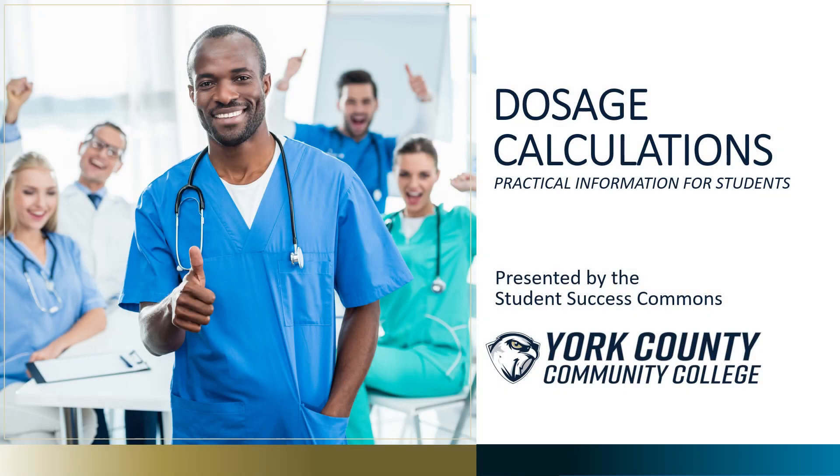Welcome to this workshop video, Dosage Calculations: Practical Information for Students, brought to you by the Student Success Commons at York County Community College.